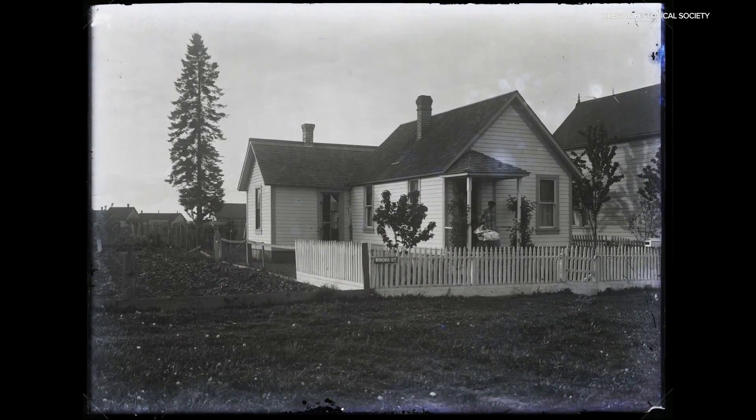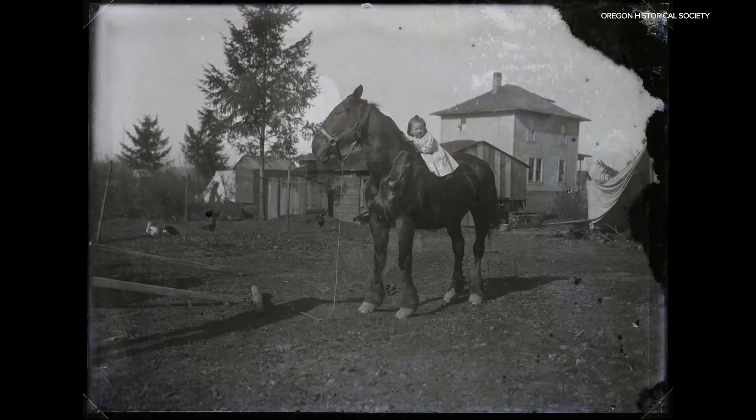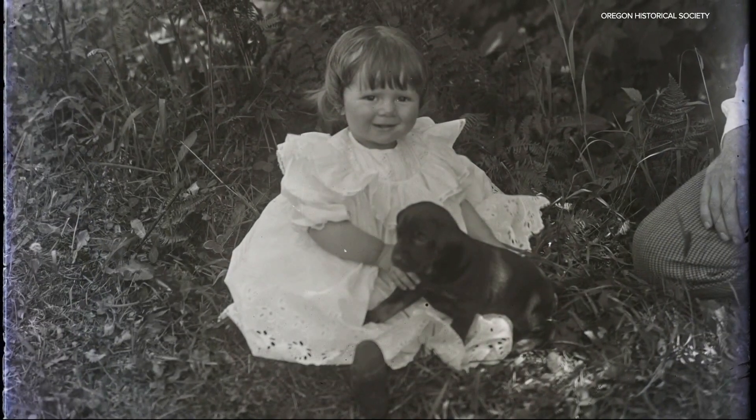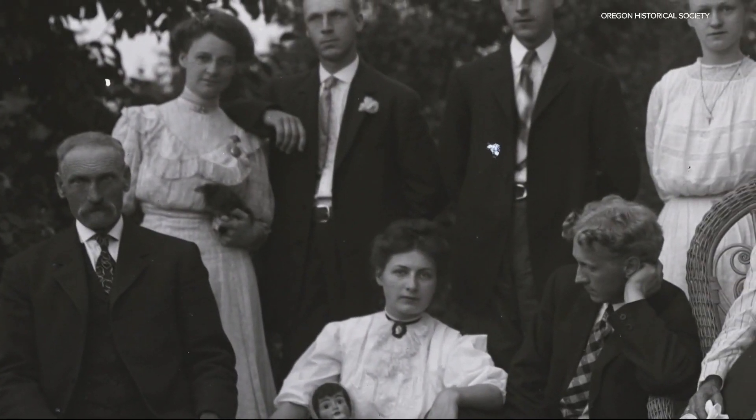Yet even in its infancy, Portland was still Portland. I give you ladies with cat and toddler with puppy. And of course, the family photos.